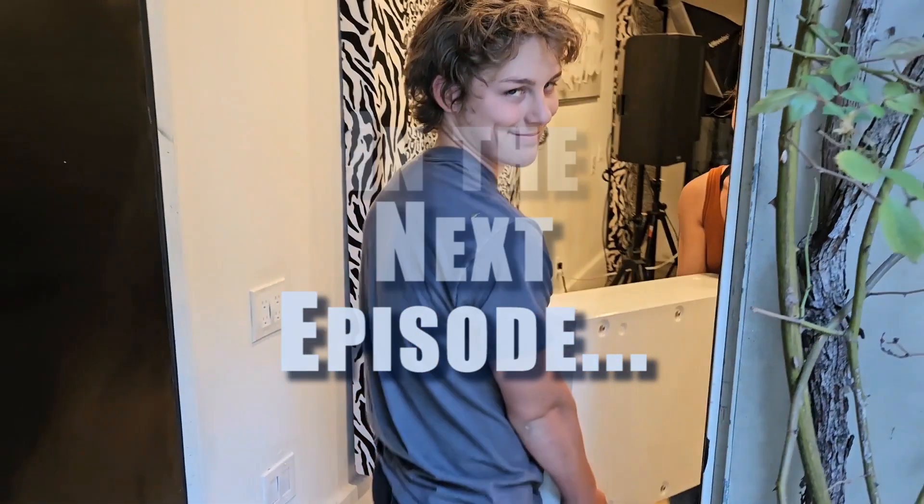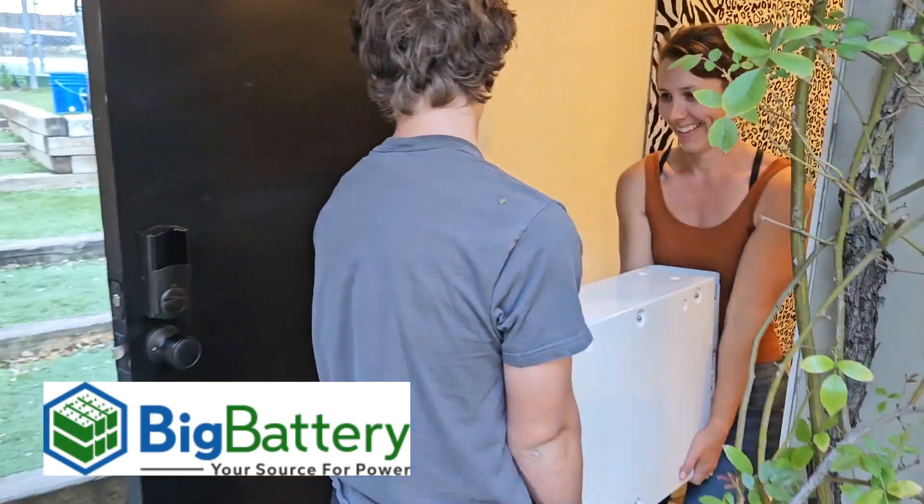That's why they call it Big Battery - that's a big battery!